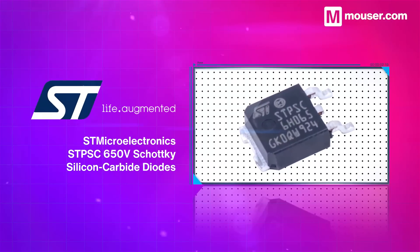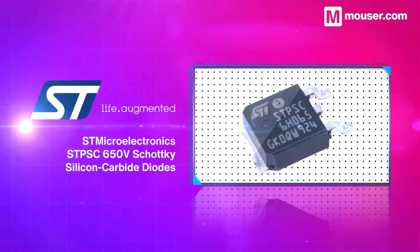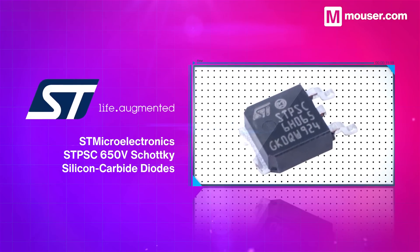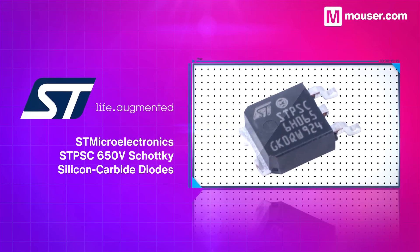If you need an ultra high performance silicon carbide Schottky diode, the ST Microelectronics STPSC is a great choice. With a rating of up to 650 volts, they are perfect for boosting the performance of PFC applications or electric vehicles.